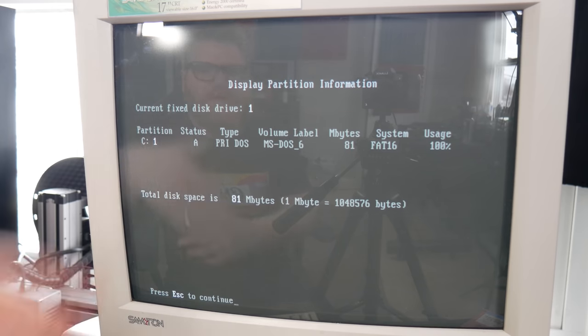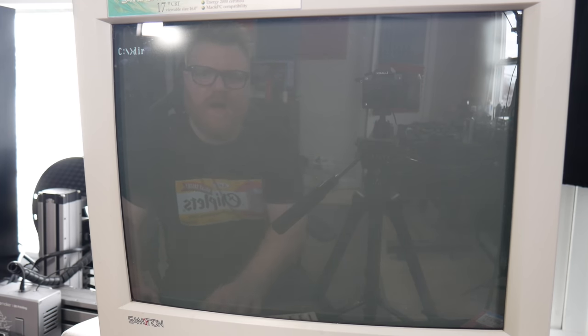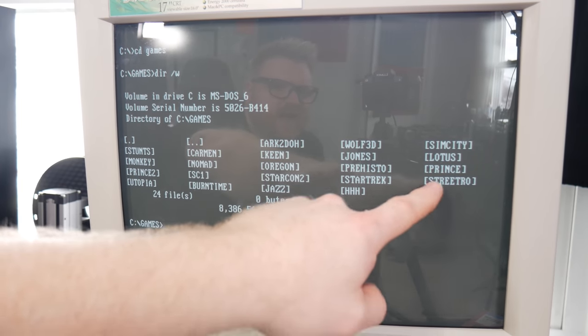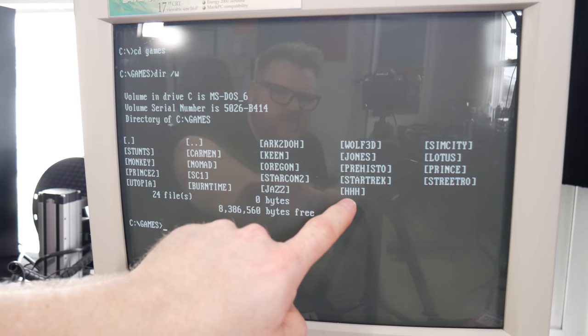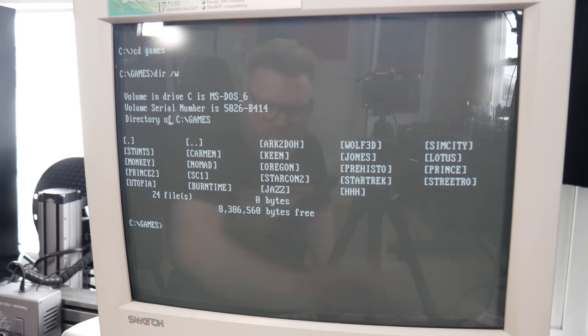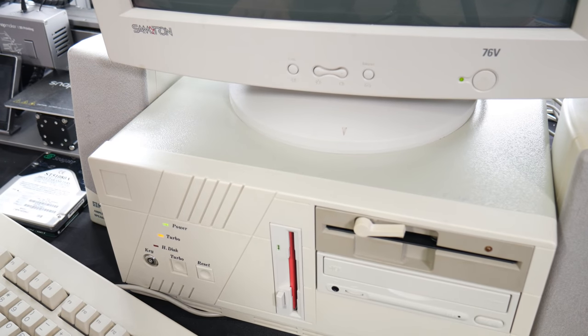Exiting FDISK and going to CD GAMES, then DIR /W, we can see what he pre-installed: Carmen San Diego, Stunts, Arkanoid, Wolf 3D, SimCity, Lotus, Prince of Persia, a Star Trek game. I tried to put Jazz Jackrabbit on it but couldn't because there's no hard drive space. There's also Hugo's House of Horrors — one of my first games ever on this era of computer. You can load it off a disc: type A: to get into the floppy drive.